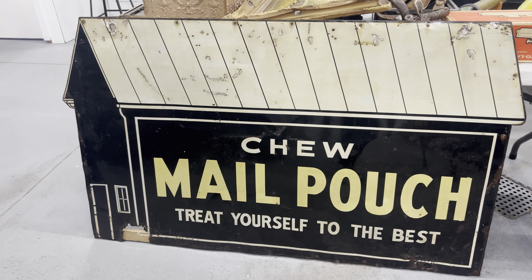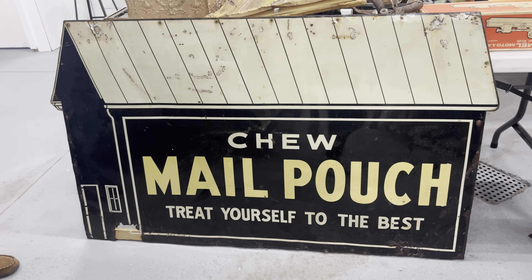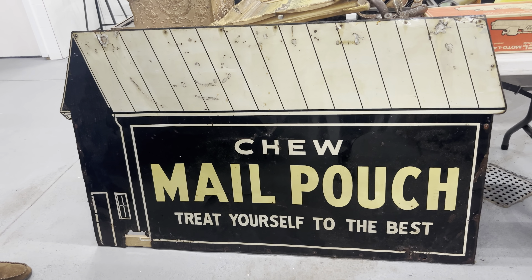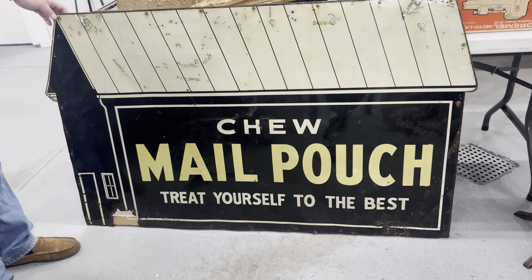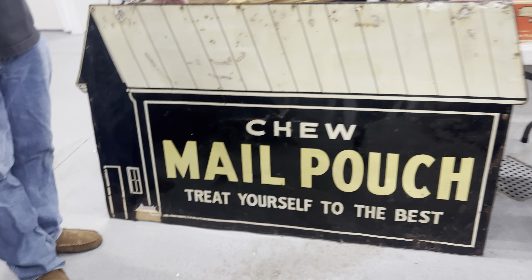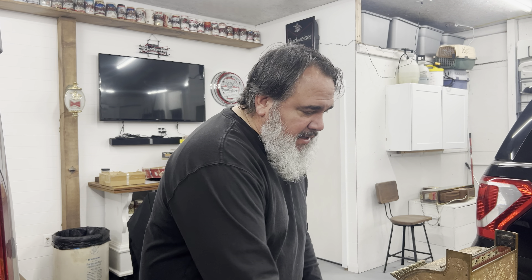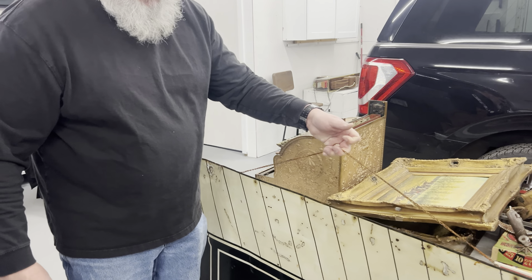I paid $600 for this Mail Pouch sign, but the last metal Mail Pouch sign about this size sold for good money — I'm not keeping it, I'm reselling it. I'll put it in our booth probably around $1,500 and see how it goes. It's a large piece and I know these are highly collectible. A lot of times you find these on old barns, which is probably why it has these huge nail holes. It was nice that it was still in good shape — they mounted it onto a board so you could take that off or use the hanging system to display it anywhere.